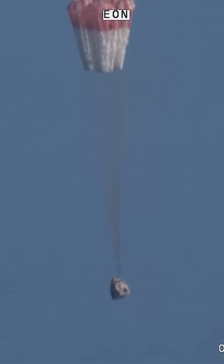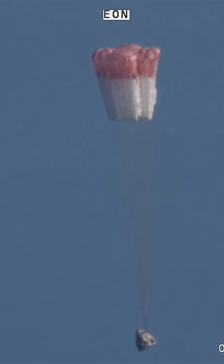And there we go — we have visual on four healthy mains. That view was from inside one of the buckets. Freedom, copy.